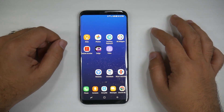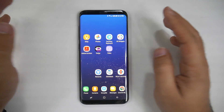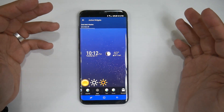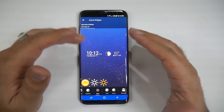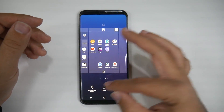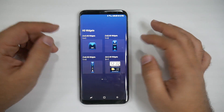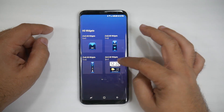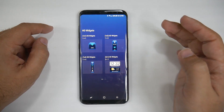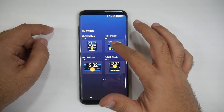Next up, HD Widgets — definitely my favorite series of widgets. They're completely customizable and you can get them in all shapes, sizes, and colors. When you go into widgets and select HD Widgets, you have 10 different sizes to choose from. Most people would probably have a 4x1 on their phone.